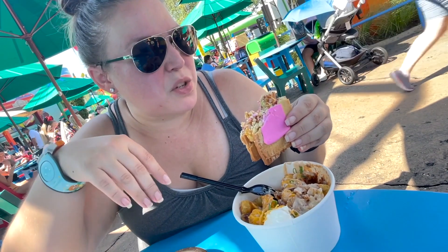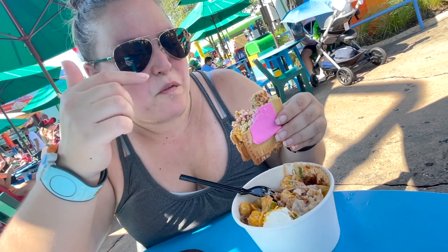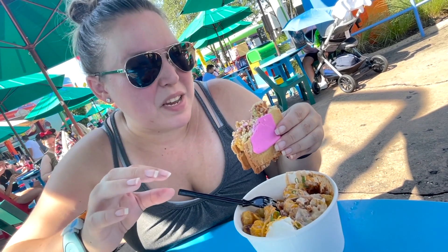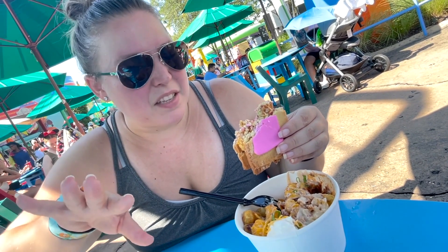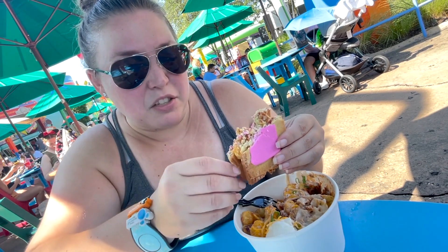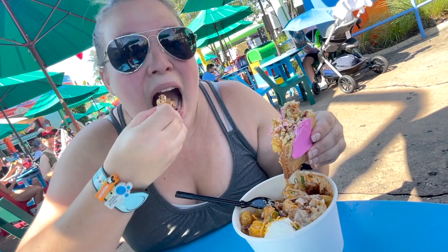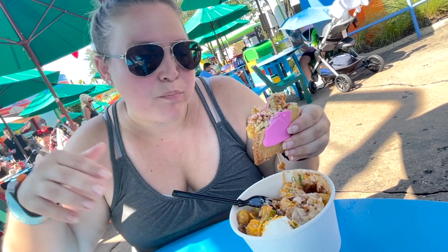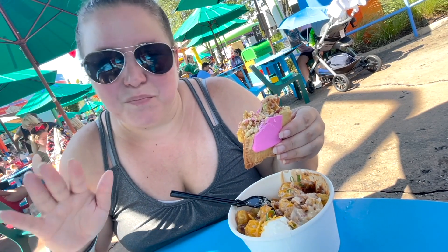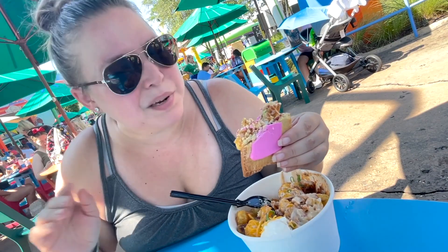A lot of times we like savory and sweet together, but the frosting of this is really just super sweet, and it's really throwing it to two opposite ends of the spectrum here. Individually the pop tart is great, but these are two that do not belong together in one bite. Side by side, but not together.